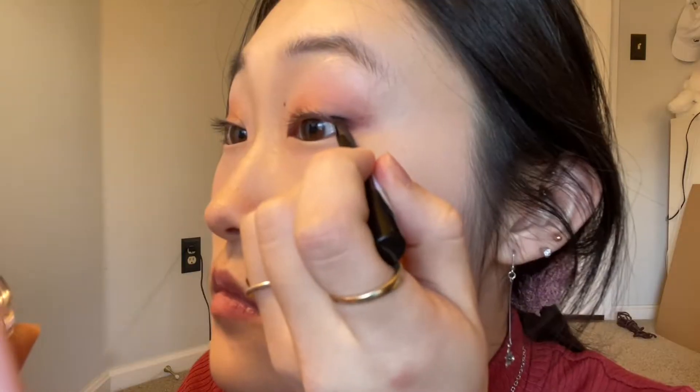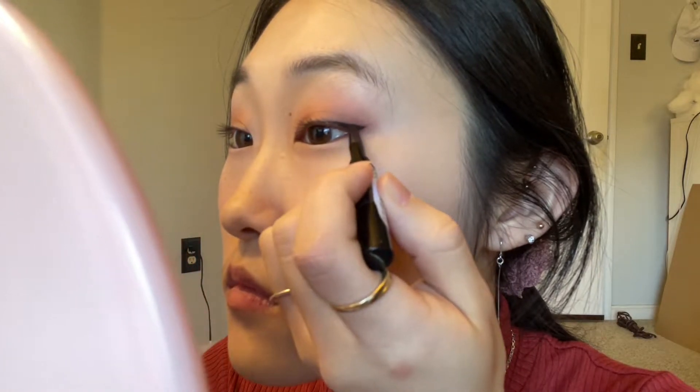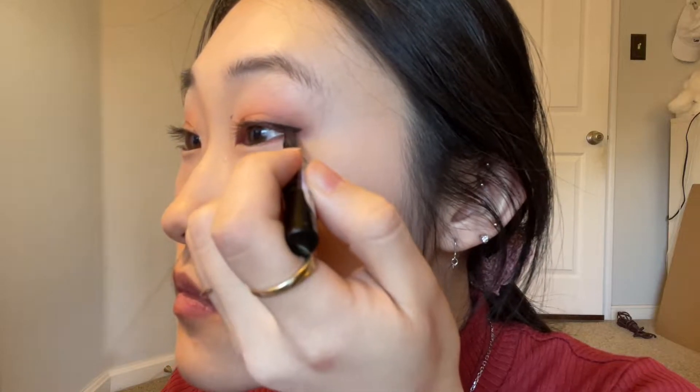This one is an eyeliner from Tony Moly and it's in the color black. It just glides really well on the eye, it's really pigmented, and it's easy to apply. It's more of a subtle look compared to a liquid liner, which I'm more used to, but it's very affordable — only like seven dollars.